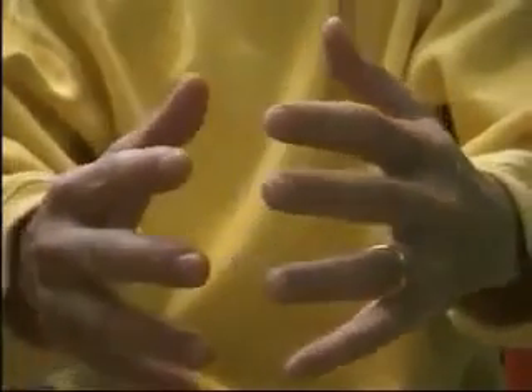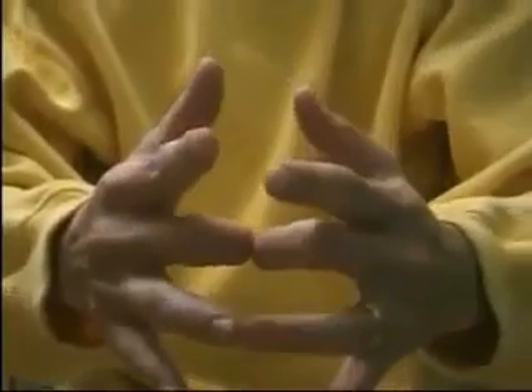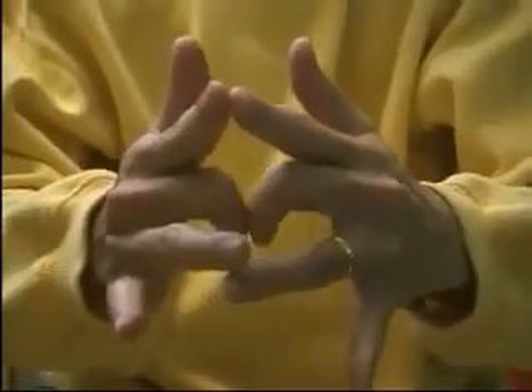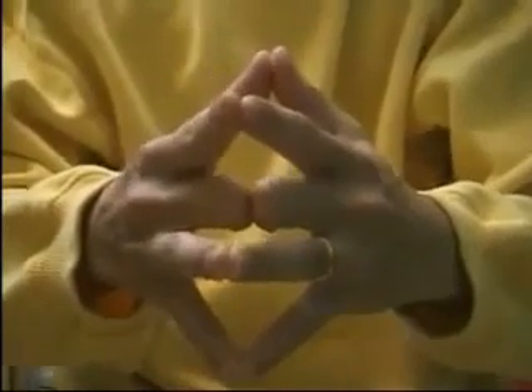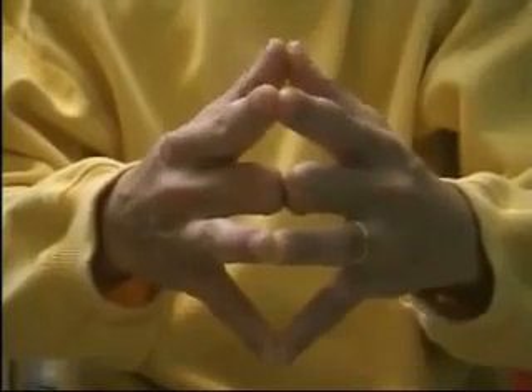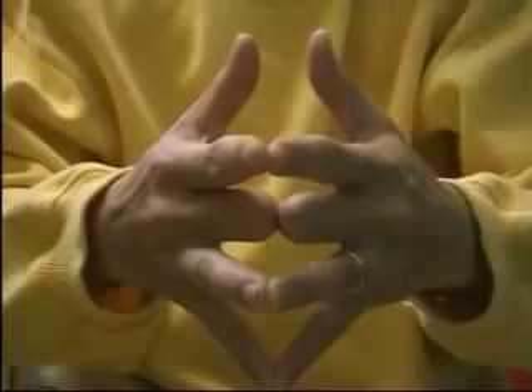Firstly, open your palms face to face. Bend the middle fingers and hold them together back to back. Secondly, open and hold the remaining three fingers and the thumb tip to tip. Now try to separate your thumbs, which represent the parents. They will open, because your parents are not destined to live with you for the rest of your lives. They will leave you sooner or later.